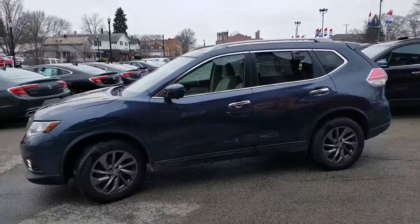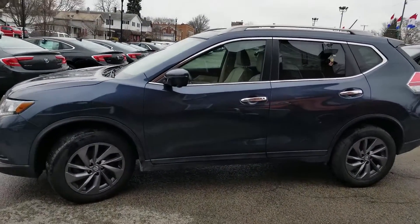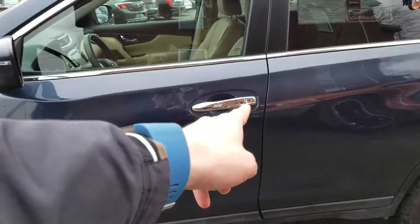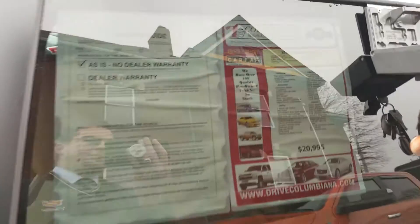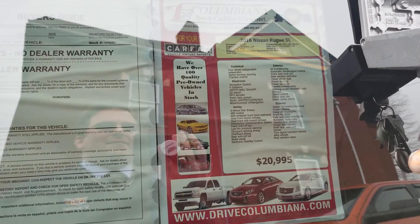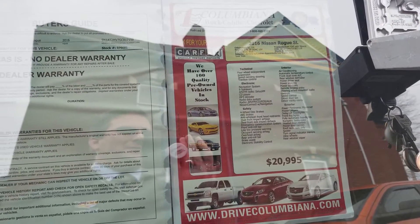Let's have a look at the driver's side. Plenty of chrome accents. You've got the push button right there on the door handle, and a camera right underneath. Here's our sticker — SL trim, 50,000 miles, Arctic blue with an almond leather appointed seat trim.